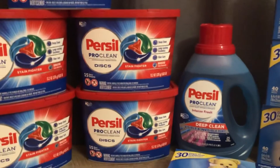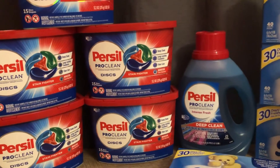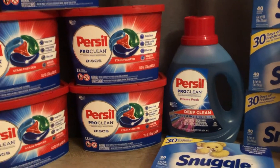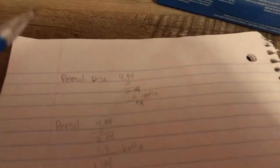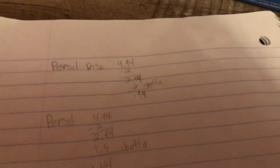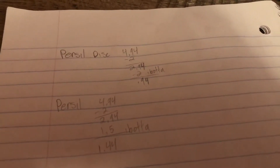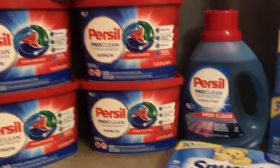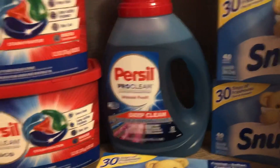This week the Persil discs and the liquid are four dollars and ninety-four cents. You're going to use that two-dollar Persil coupon, so you'll pay two dollars and ninety-four cents, and then Ibotta is going to give you two dollars back — making it ninety-four cents. This is just for the Persil little packs.